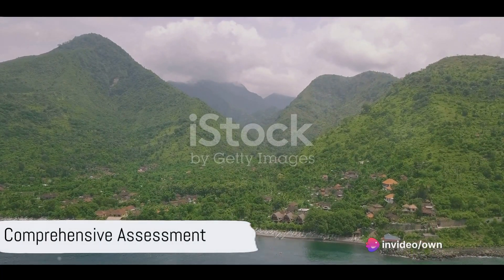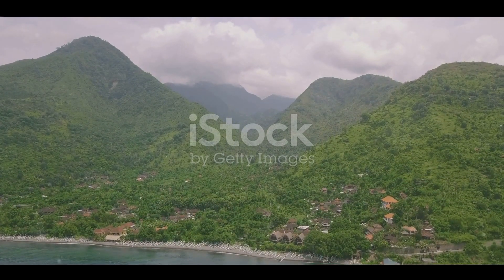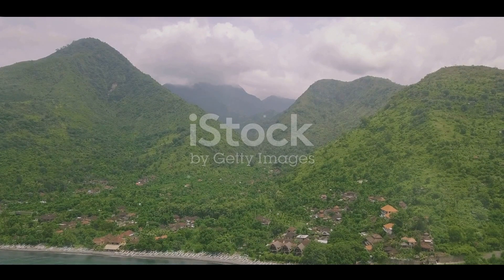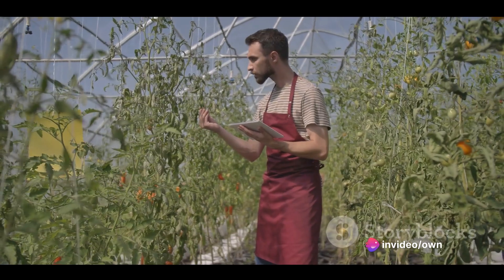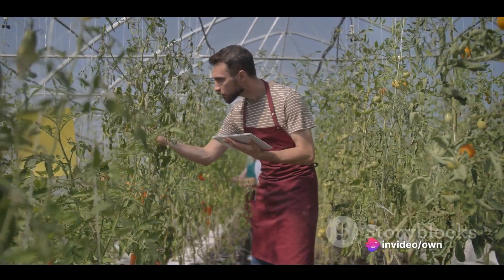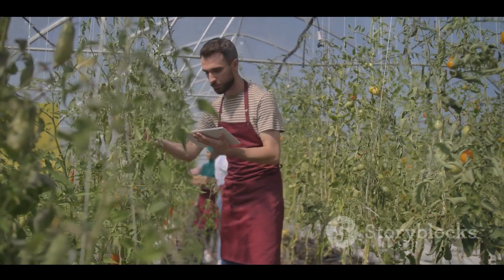Embarking on the journey to a permaculture haven, we begin with a comprehensive assessment of the island's resources, climate, and existing ecosystems. A clear understanding of these elements is vital in crafting a tailored permaculture plan that respects the island's unique character and harnesses its natural strengths.